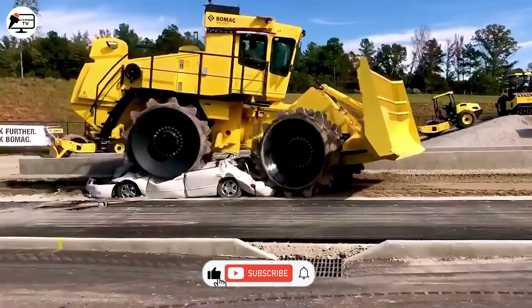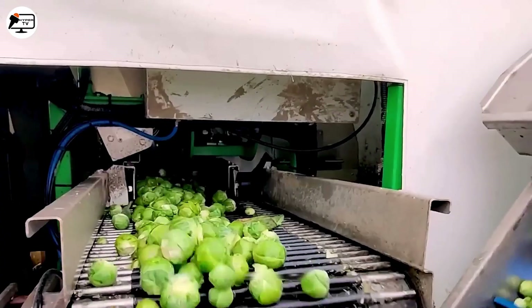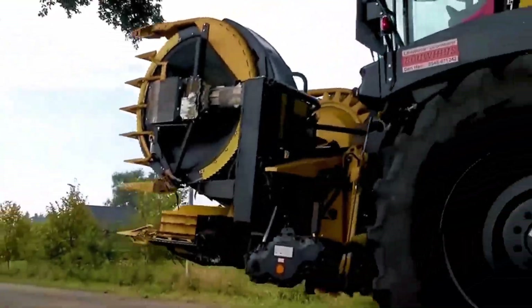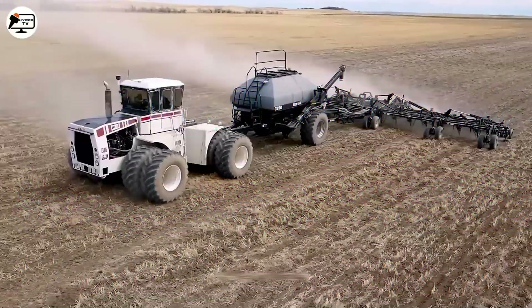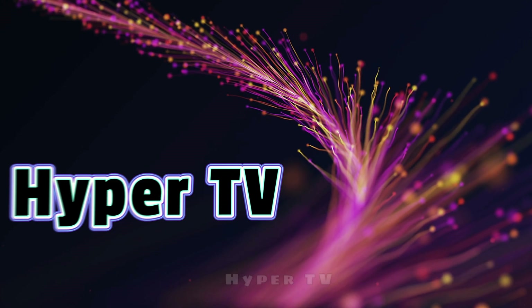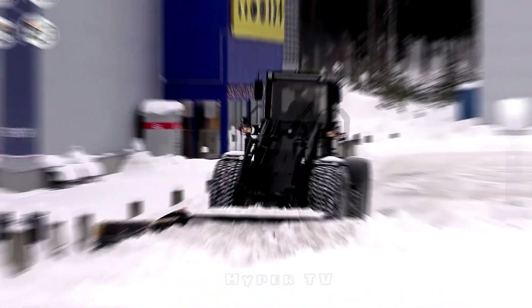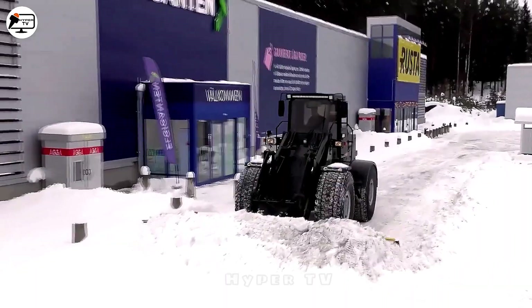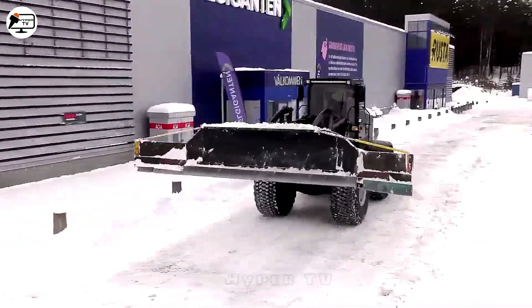Scania, known more for its engines, trucks, buses and other vehicles, surprises with its special wheel snowplow loader.